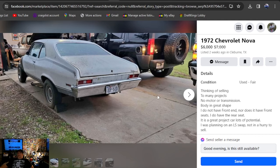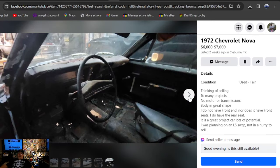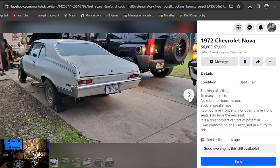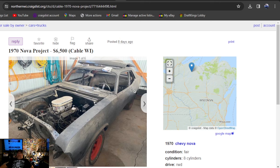Back to Facebook Marketplace — 1972 Chevrolet Nova, six grand, listed two weeks ago, Texas. It's been marked down from seven grand. Thinking of selling, too many projects. No motor, no transmission, but bodies in great shape — going to do an LS swap. Don't see anything about a title. Price is six grand. He's got the front clip for it. Just get on the Texas area and punch in 1972 Chevrolet Nova — you'll find it as of the 18th, it was currently listed for sale.